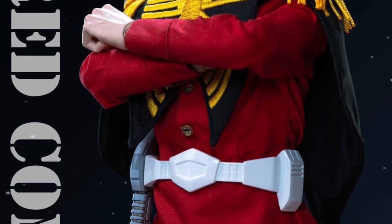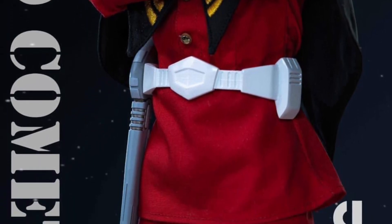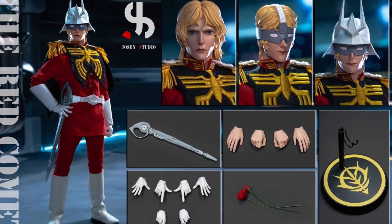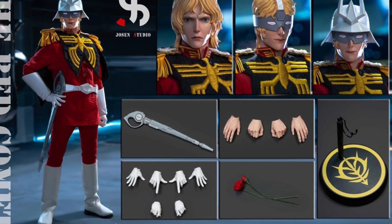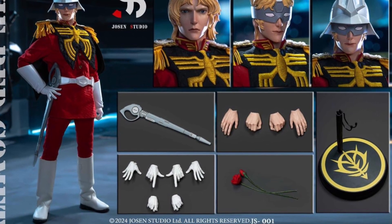Definitely pretty cool stuff. Anyway, check out more over at iloveheroes. You can see what he comes with — interchangeable heads, masks. Suit looks really cool too. I'm going to check out more about this toy manufacturer, Josen Studio. Never heard of them, but they're probably new and upcoming, so let's see what they've got here. Alright, take care, guys.